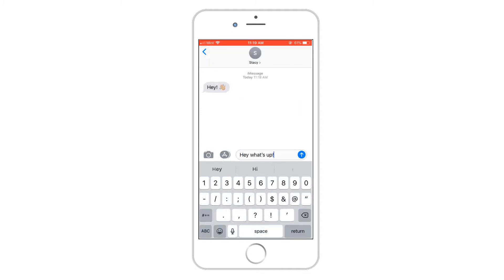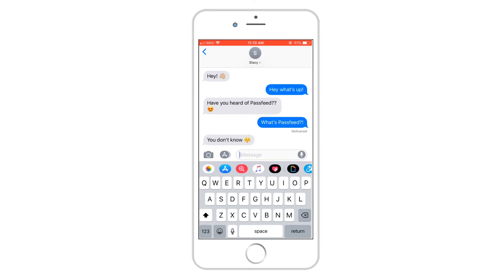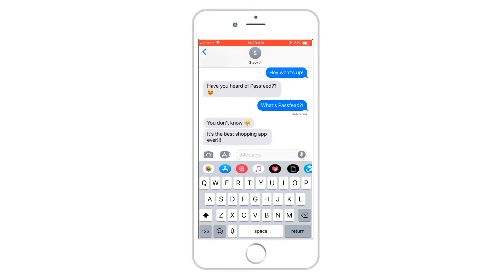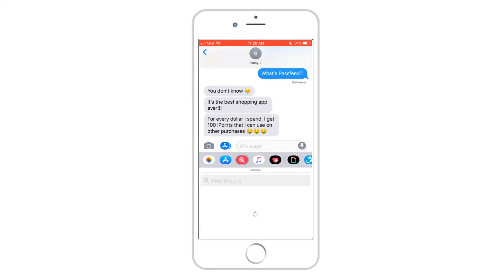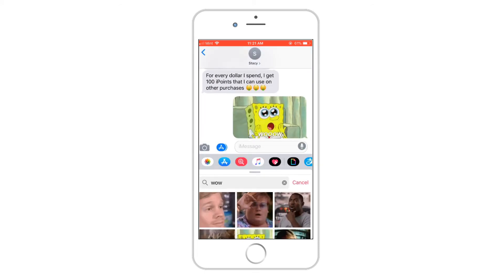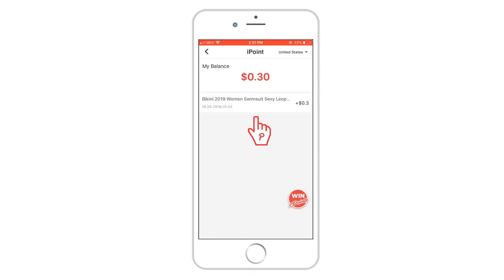iPoints are part of PassFeed's unique rewards program. We believe in our customers being recognized for their loyalty, and iPoints are the perfect way to say thank you. When a customer makes a purchase, they receive 100 iPoints for every dollar they spend. These perks add up very quickly, and you can apply iPoints towards your next purchase. Put it simply, the more you shop, the more you save.